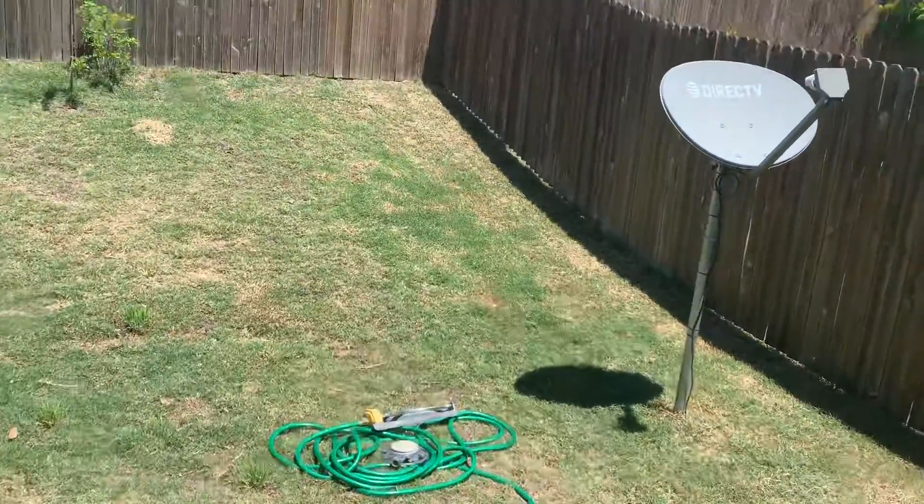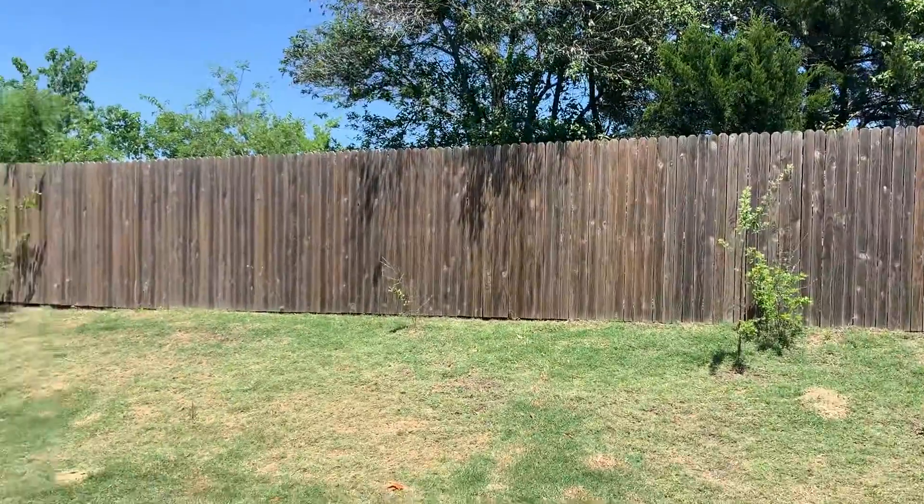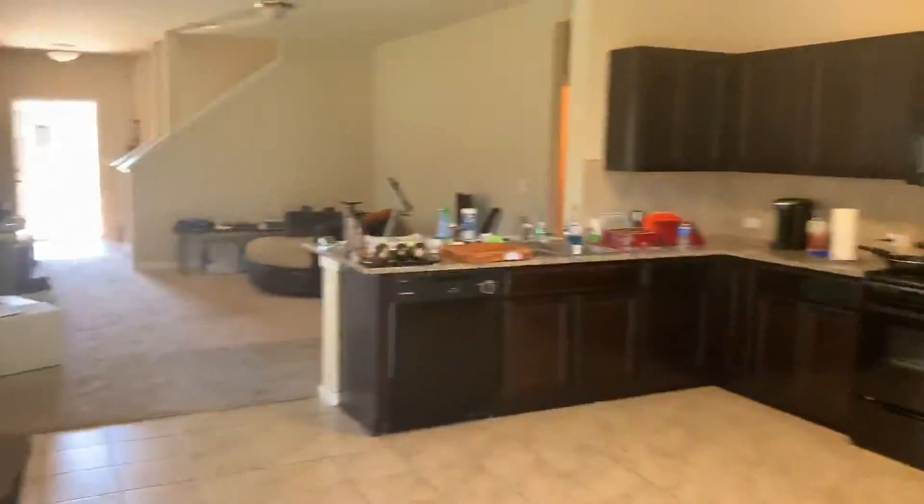Refrigerator, washer and dryer come with the lease. It's a little backyard area — no one behind you. That's a big farm, vacant land back there.